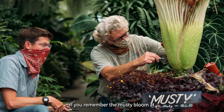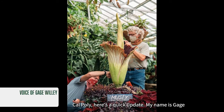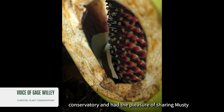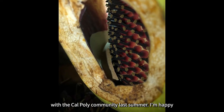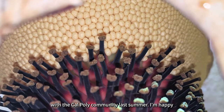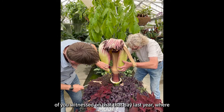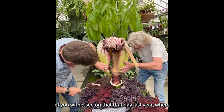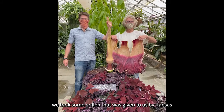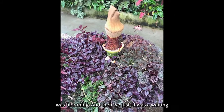If you remember the musty bloom at Cal Poly, here's a quick update. My name is Gage Willey and I'm the curator of the Cal Poly Plant Conservatory, and I had the pleasure of sharing musty with the Cal Poly community last summer. I'm happy to say we had a successful pollination, where we took some pollen given to us by Kansas State University and pollinated our flower that was blooming.